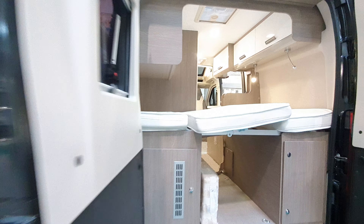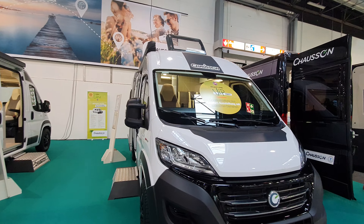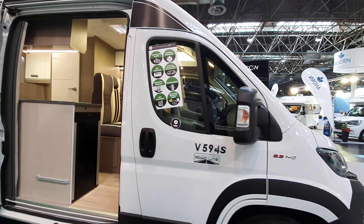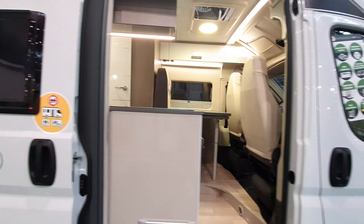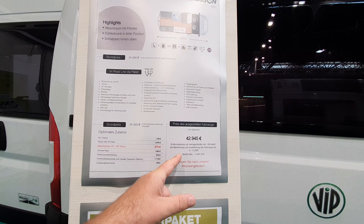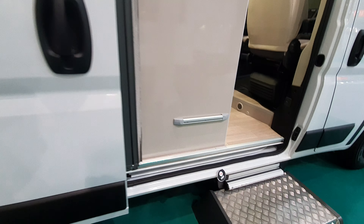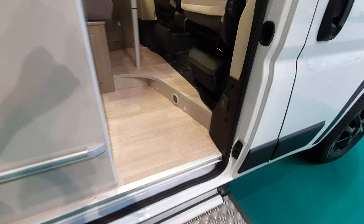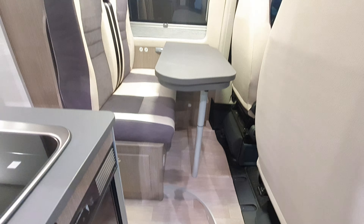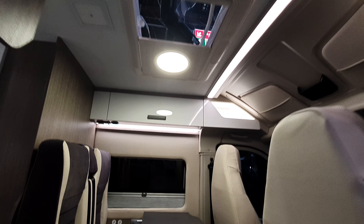What's next — the road line VIP packet, V594S road line, up at 43,000 euros, 541 centimeters. It only comes in three sizes — the same as the Ducato, or indeed the Citroën or Peugeot: 541, 599, and 636.